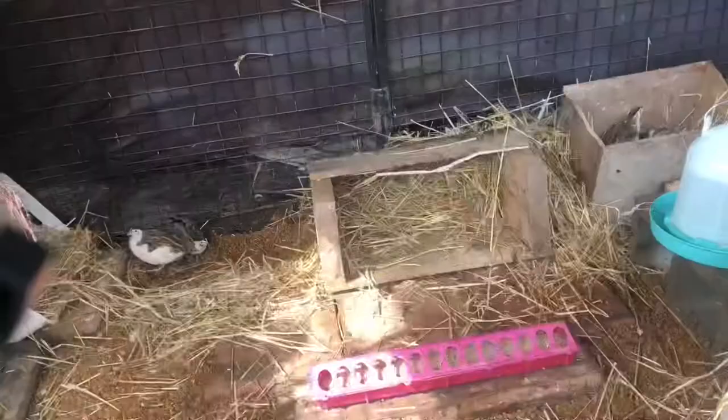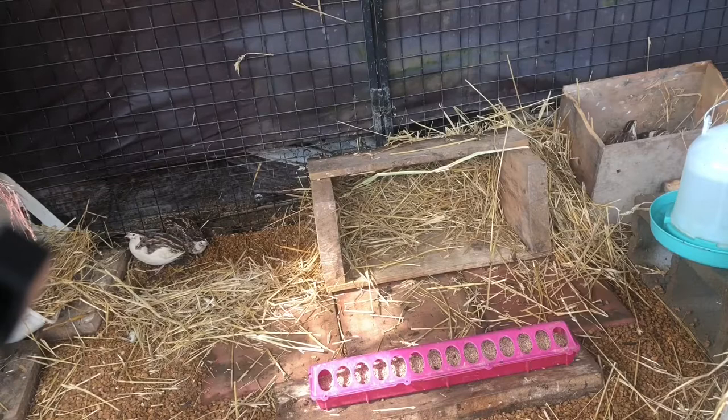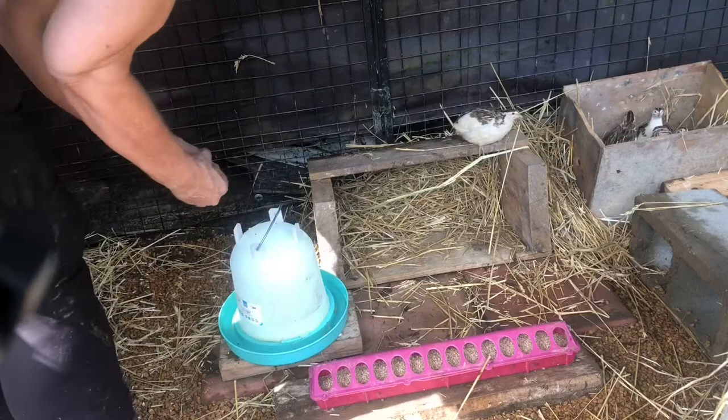I think the water's too high, so we're going to adjust that. Somebody just laid me an egg — oh, thank you! Sweet quail! I'm going to stop stressing you out and I'm going to leave.